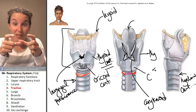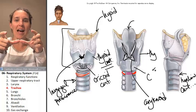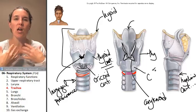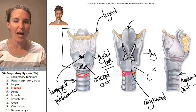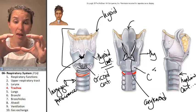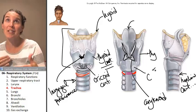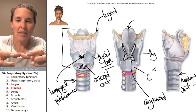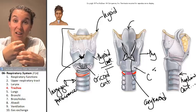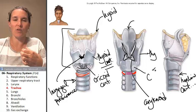The trachealis muscle, which connects the two ends of my C, also allows the trachea to kind of stretch. It allows you to swallow a giant mouthful of ice cream, and that ice cream going through your esophagus, which is posterior to your trachea — that giant ball of food can actually push in on the trachea without being obstructed as it passes through.